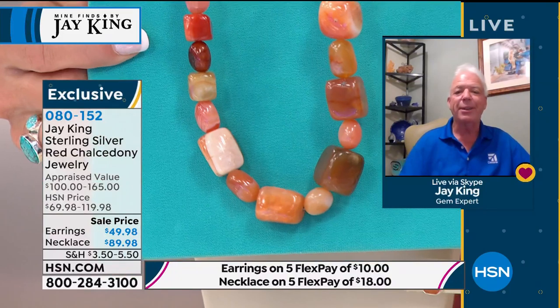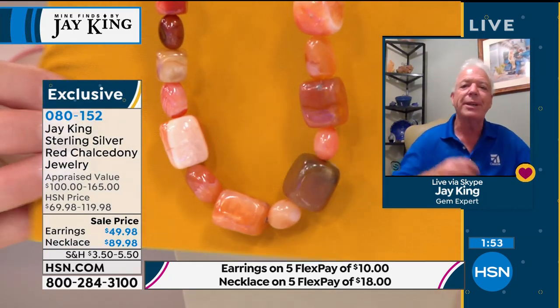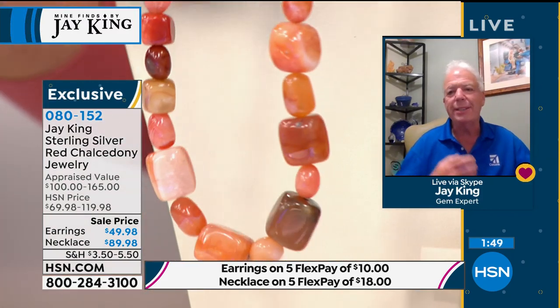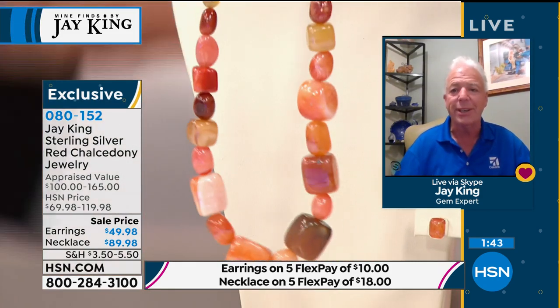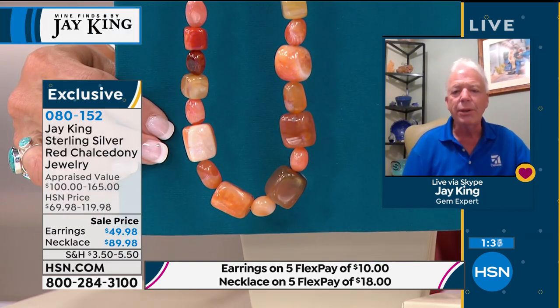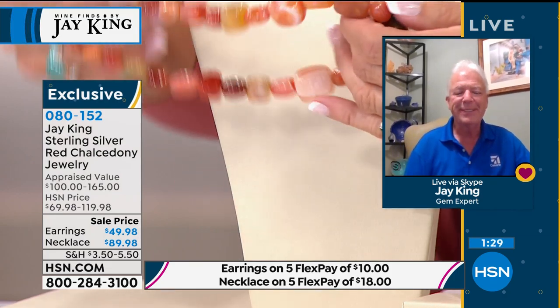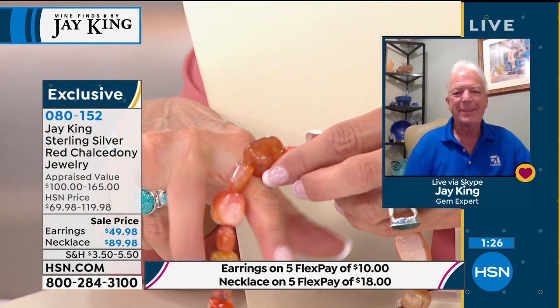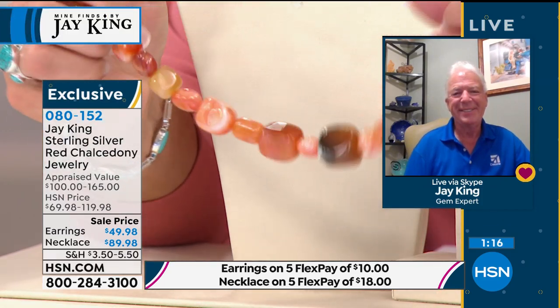This is a natural chalcedony — we're calling it red, but it's really shades of reds, pinks, deep maroons. Every one of these necklaces is carved from natural material, so no two are going to be totally identical. They're all unique in their own right. The size of the beads — if this were a ring, look how big that one stone would be on your finger. These are really big, voluptuous pieces with a two-and-three-quarter-inch sterling silver extender on the back.